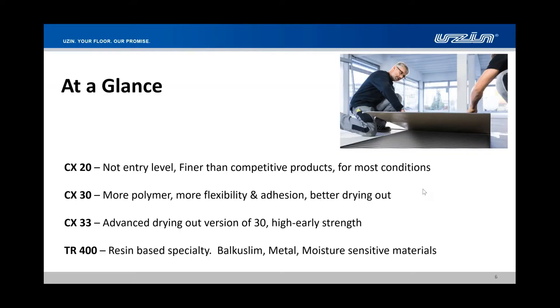CX 20 will do pretty much 90% of what you need in the industry — it's a fairly universal product. It's not an entry-level thinset by any means, even though it's our entry-level product. It's got a lot of performance characteristics. It's a non-sag material, it's got good bond strength. We can use it on plywood, interior, exterior, large format tile, and small mosaics. For most conditions, it does what you need to do.